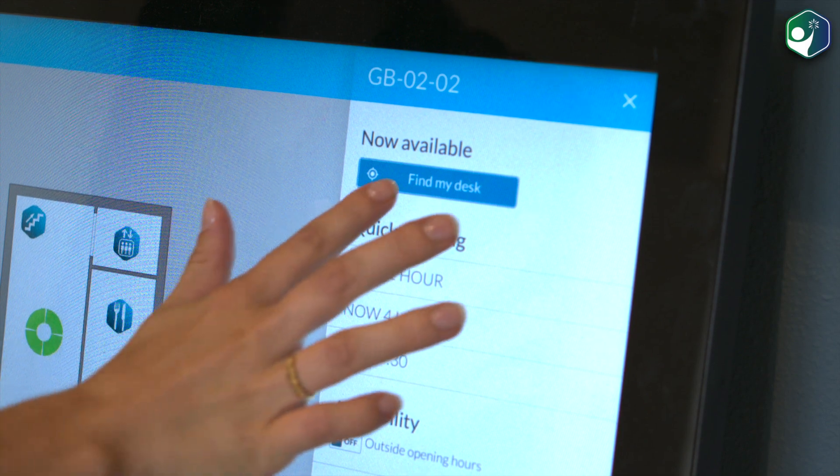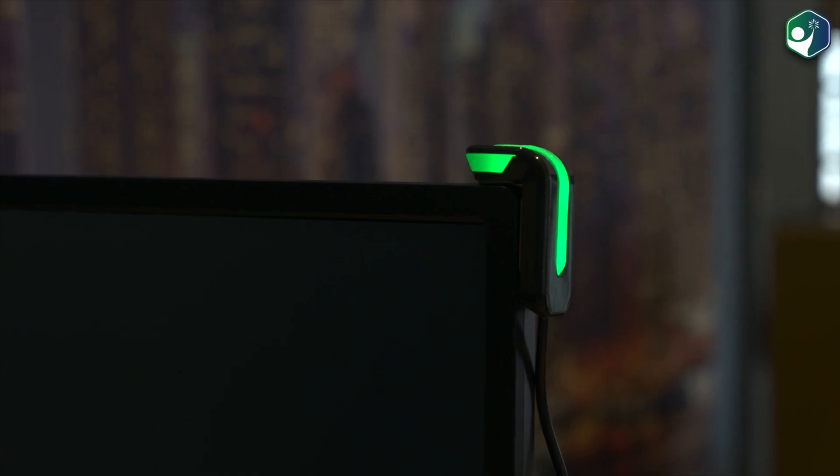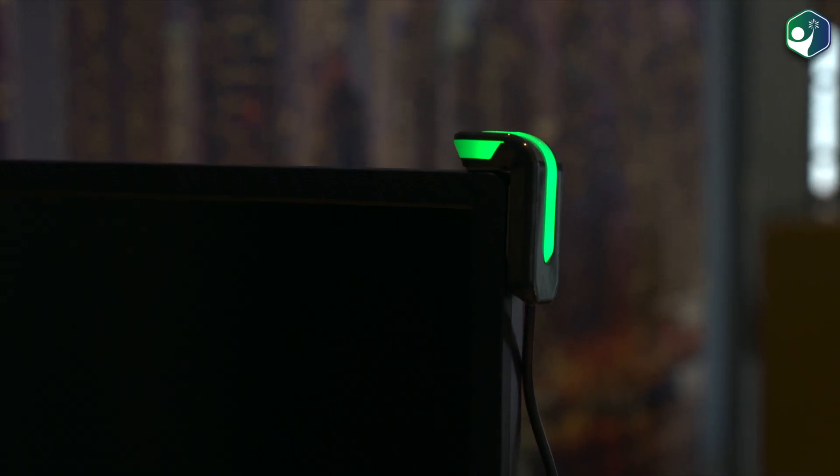Especially in larger departments with many desks, it can be difficult to find your reserved workspace. Thanks to the Find My Desk function, the Go Bright Desk Connect and Glow start flashing, so that I can easily find my desk.